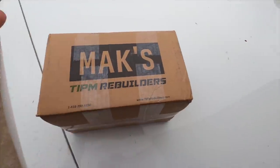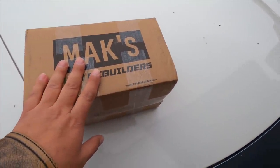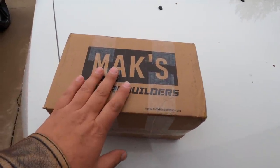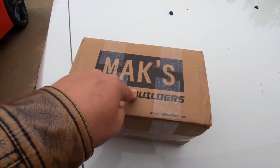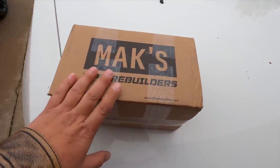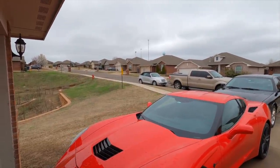Here's what I picked up for the PT Cruiser — I ordered this online. These are MAKS TIPM Rebuilders — this is not sponsored. We're not working on the PT Cruiser today, just letting you know we have the parts. The website is tipmrebuilders.com. It's a common failure point on those cars — if it hasn't failed yet, it's going to. This should solve the problem. The only question is whether it needs to be programmed by a dealer, will it self-program on install, or do I need to get my scanner out.